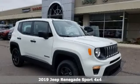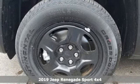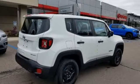It's a new 2019 Jeep Renegade. In the city or in the country, embrace your pioneering spirit in this Renegade and get ready for an impressive combination of features.